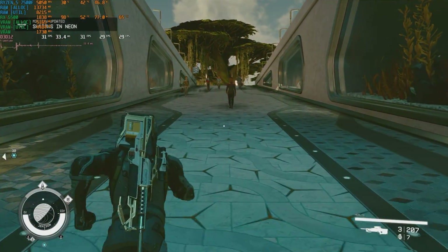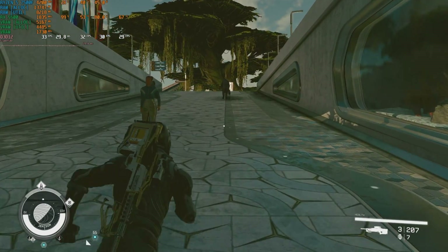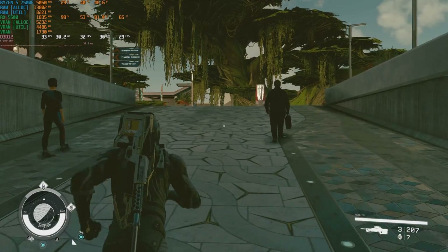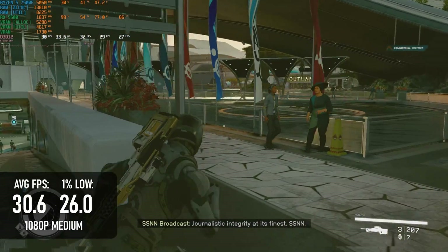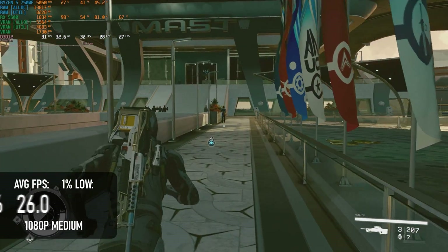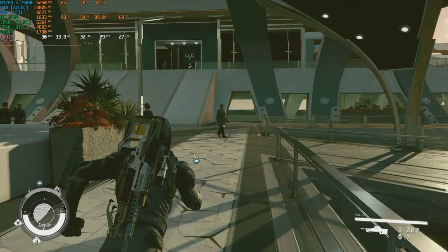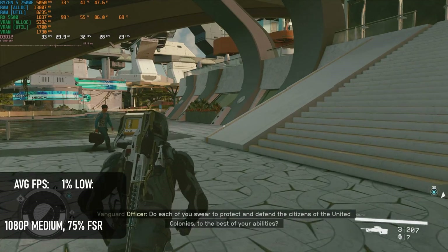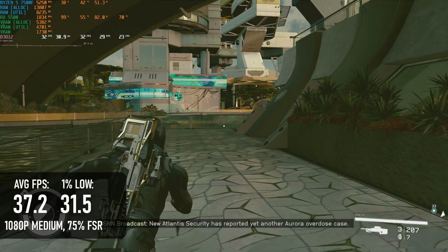Starfield does favour AMD graphics cards somewhat, if less so than at launch, but the RX 5500 is still a little bit too low for this very demanding title. At 1080p medium without upscaling, the average frame rate is just 30 FPS. Enabling 75% scaling using FSR — which perhaps isn't the best choice as it doesn't match up with any of the official FSR presets — still looks okay, runs at 37 FPS, and the 1% lows remain above 30.